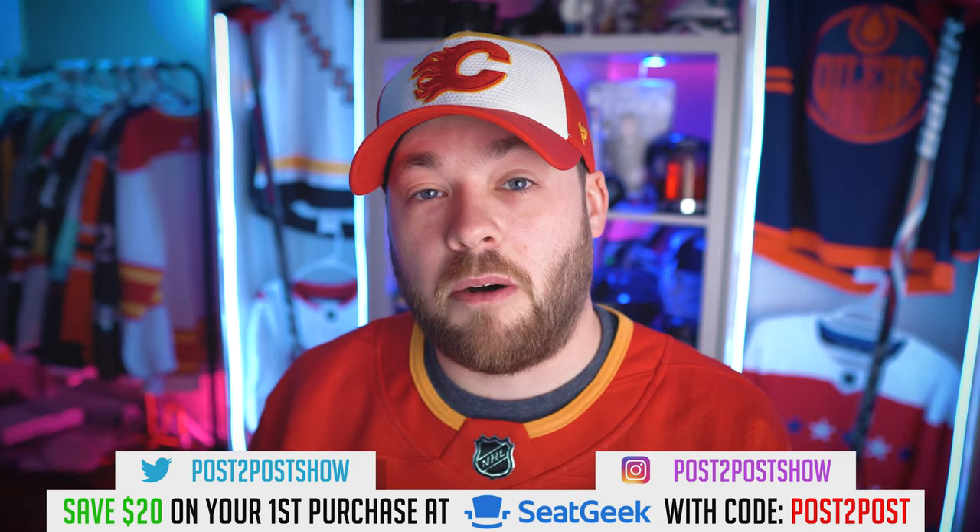Let me know down below in the comments — of all the logos you saw in this video, what was your favorite? I've got more baseball leagues to do as well. I've already done a bunch on the channel, so go check out the baseball playlist. Hit the subscribe button if you're new. Hope you guys are having a great day. I'll talk to you soon. Adios.